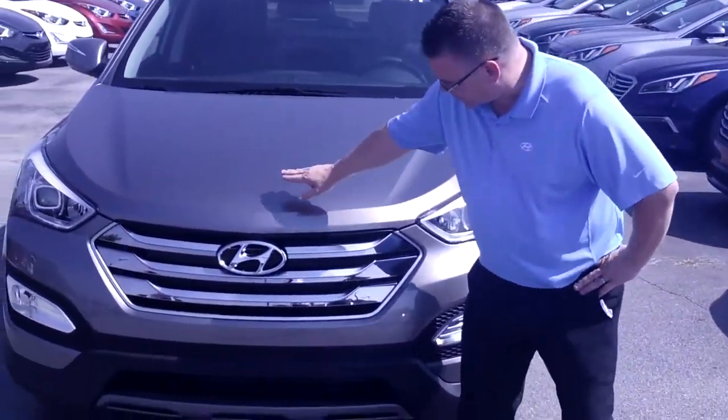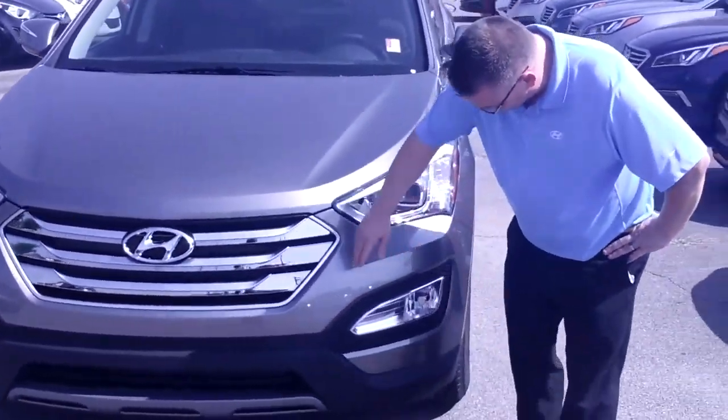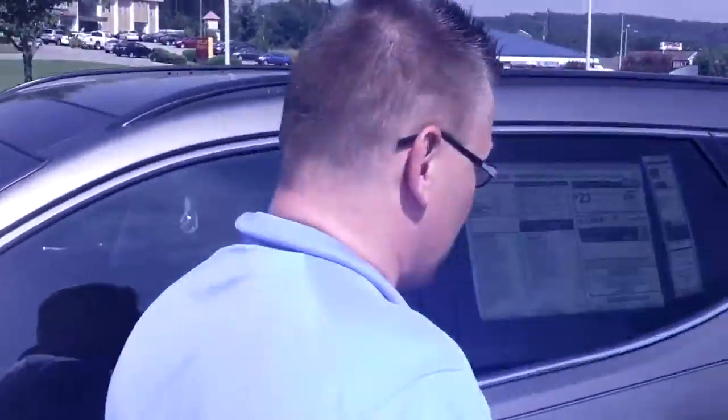Let me take you around it — it's got a lovely alloy wheel with a cap in the middle, the lovely fog lights, the LED, the 17-inch alloy wheel, LED accents on your windows, and proximity key entry.